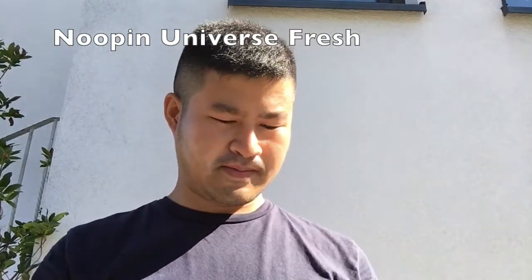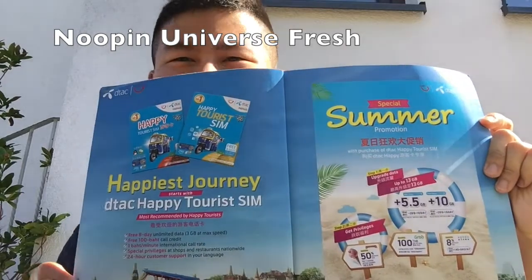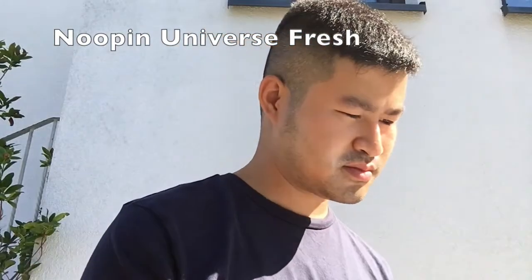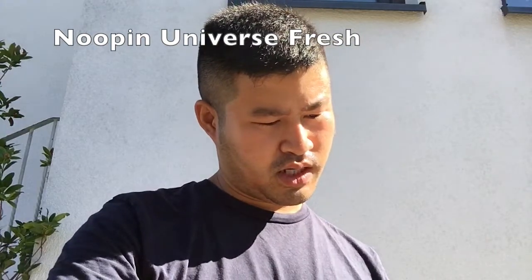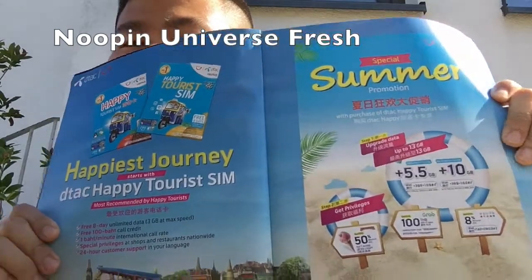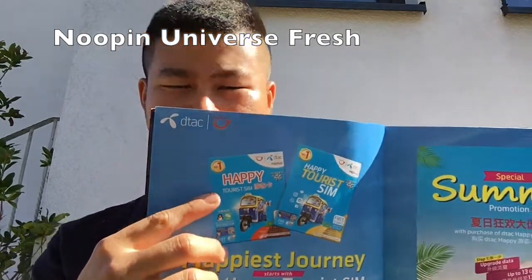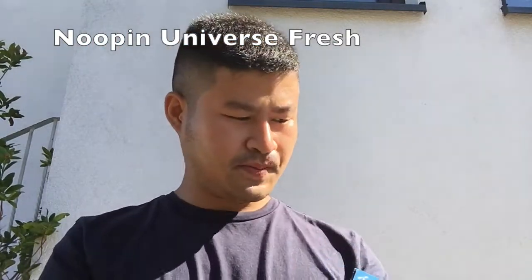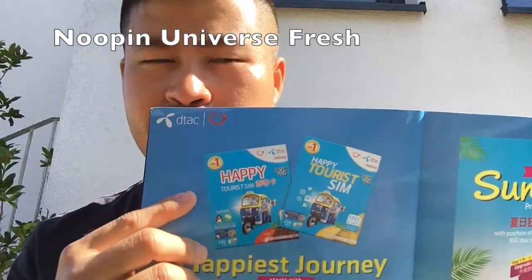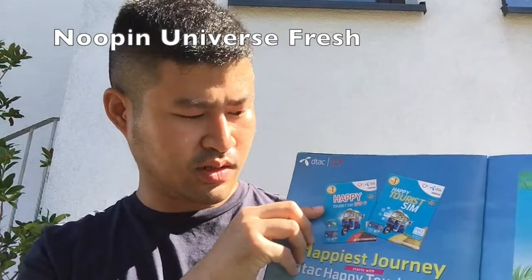I also found D-tag featured in another magazine, from April to the third of May. You will also find D-tag marketed as the Happy Tourist SIM, because in the past the prepaid SIM card for D-tag was marketed under the name Happy SIM.